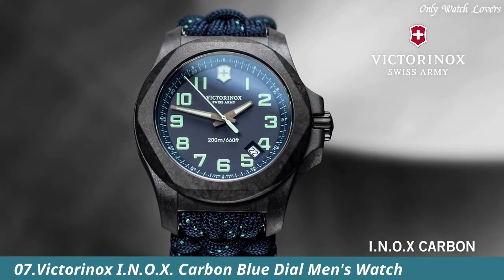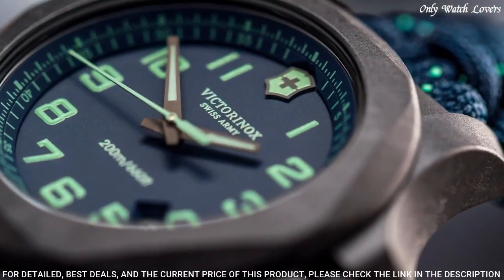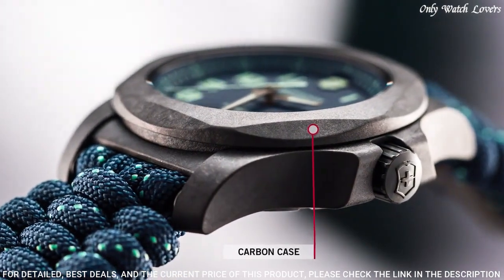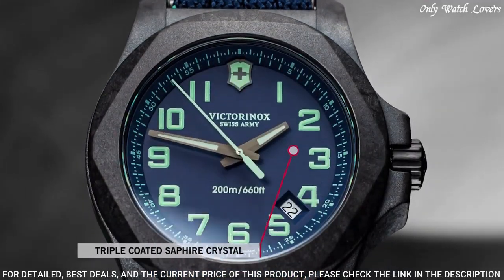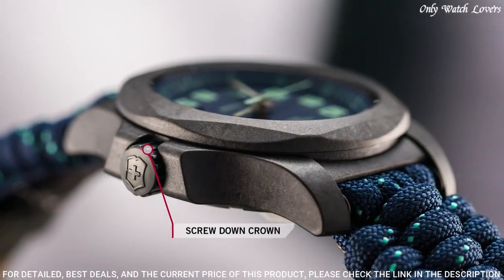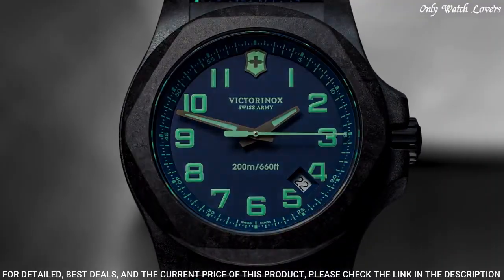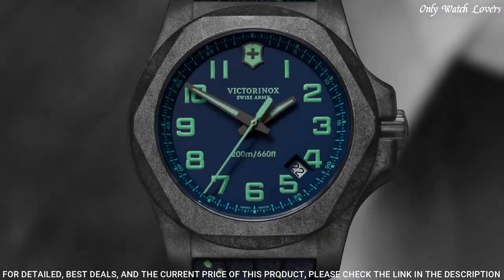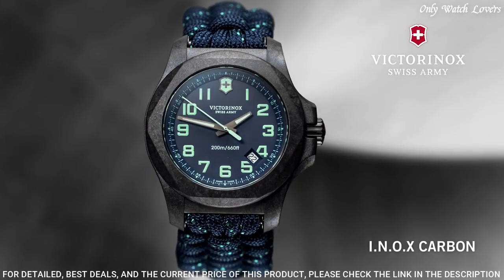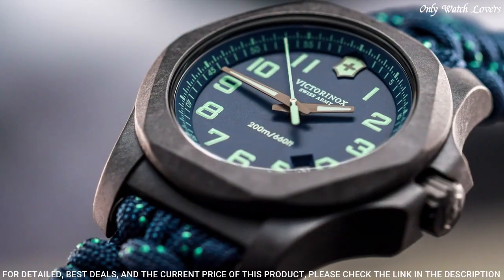Number 7: Victorinox I.N.O.X. Carbon Blue Dial Men's Watch. Black carbon case with a blue textile paracord strap. Fixed black carbon bezel. Blue dial with luminous gunmetal hands and Arabic numeral hour markers. Arabic numeral minute markers around the outer rim. Dial type: analog. Luminescent hands and markers. Date display between the 4 and 5 o'clock positions.